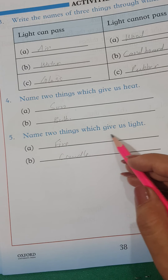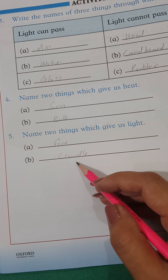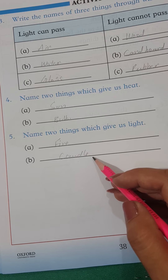Name two things which give us light. Do cheezoun ke naam batayen jin se hamein roshni milti hai. Fire and Candle.